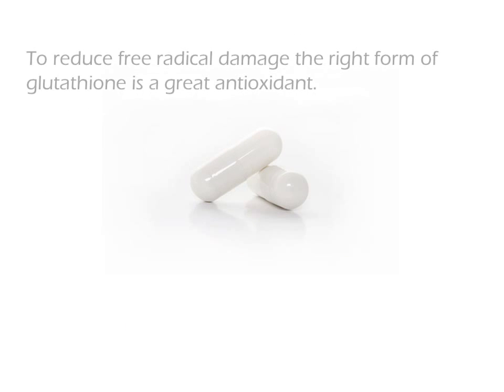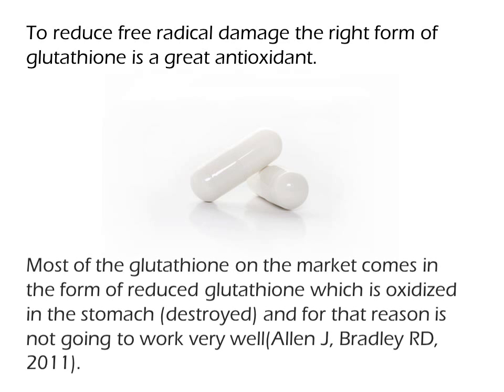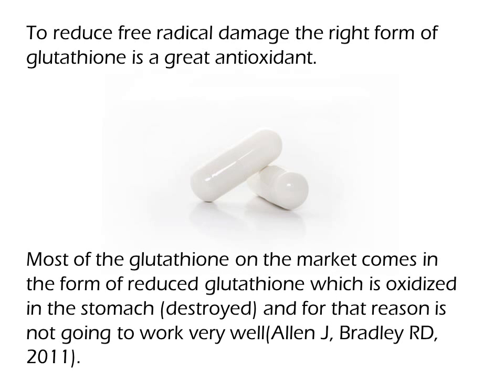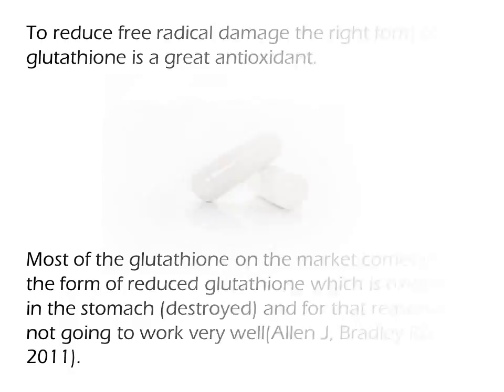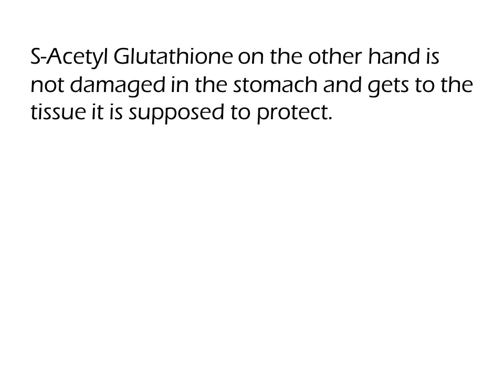To reduce free radical damage, the right form of glutathione is a great antioxidant. Most of the glutathione on the market comes in the form of reduced glutathione, which is oxidized in the stomach, destroyed, and for that reason is not going to work very well. S-acetylglutathione, on the other hand, is not damaged in the stomach and gets to the tissue it is supposed to protect. It is a very effective antioxidant.